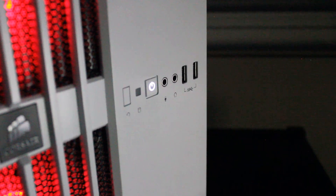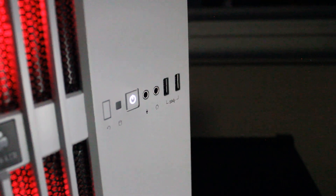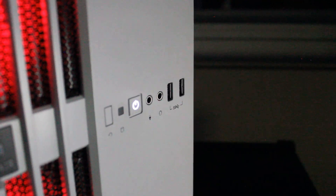On the front I/O, we have a reset button, a power button, two USB 3.0 ports, and microphone and headphone inputs.